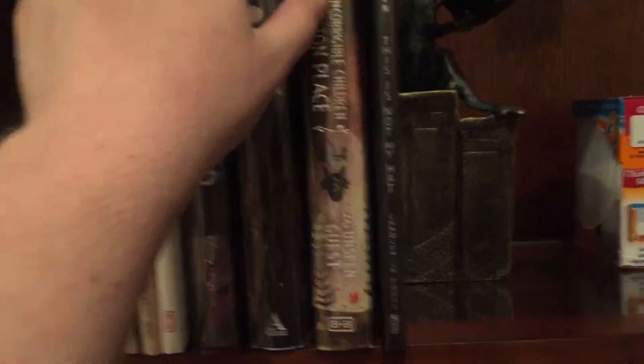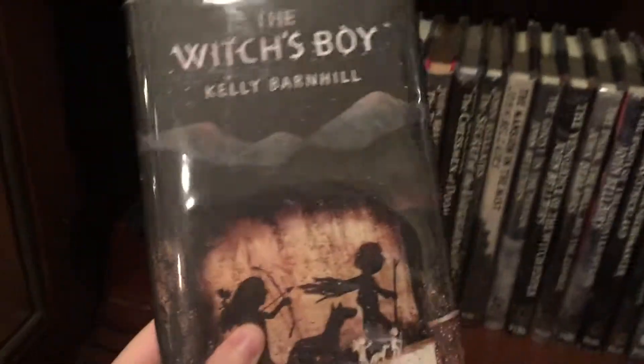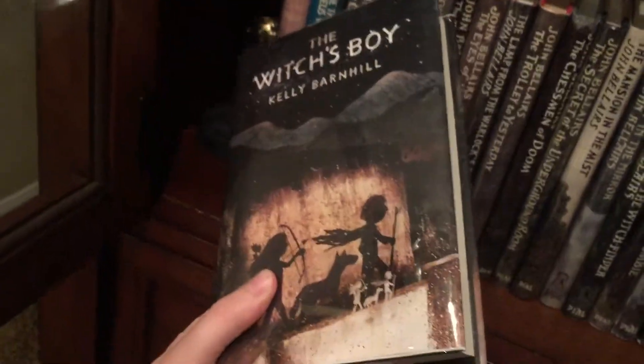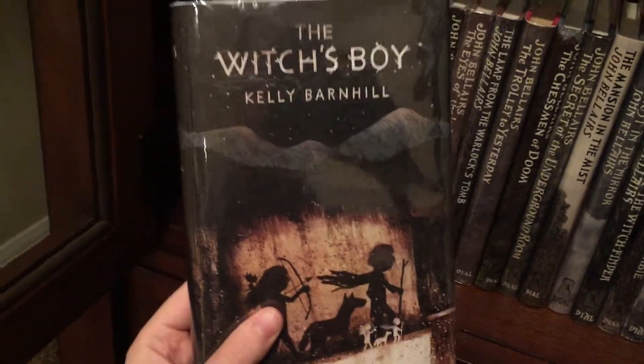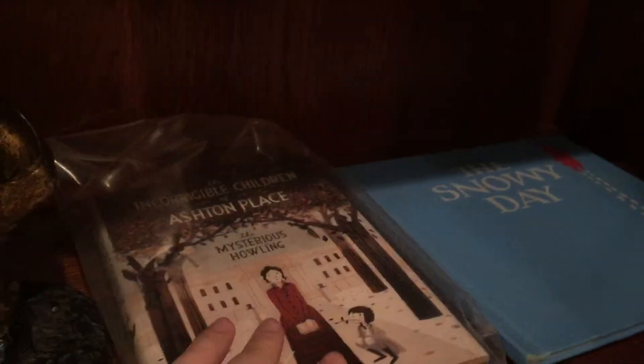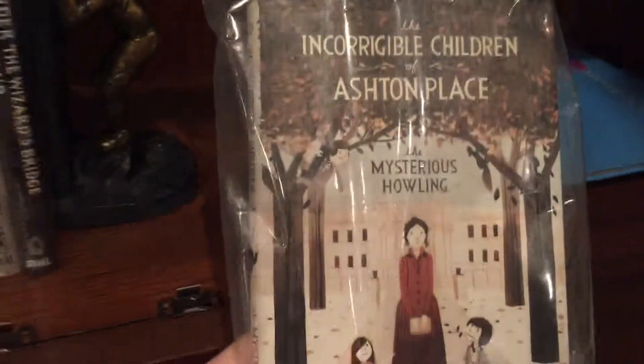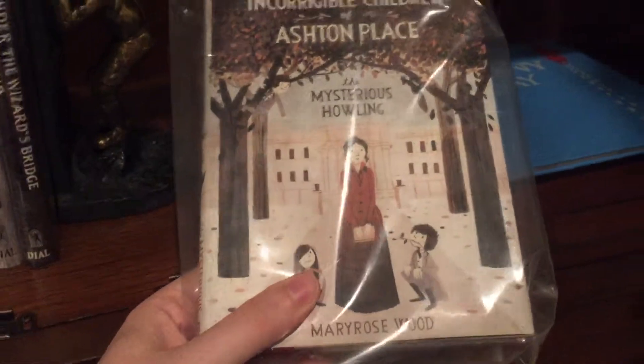Not picture books, but he's done several covers. I got Kelly Barnhill's The Witch's Boy — really, really nice Jon Klassen cover. I mentioned last time he had done The Incorrigible Children of Ashton Place, so I got two of those. This one is actually the first book. Neither of these are signed by him.